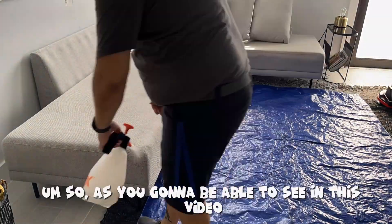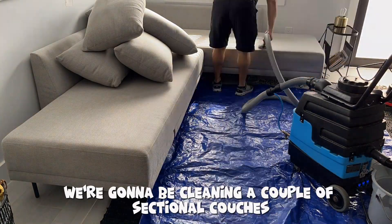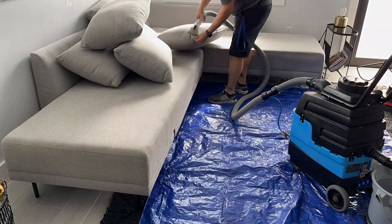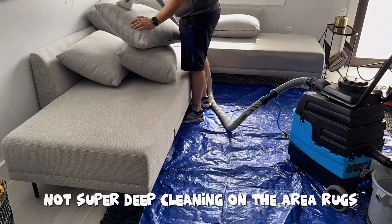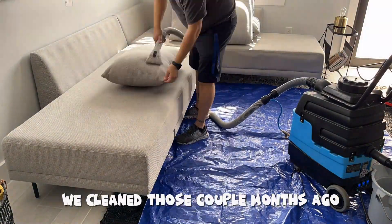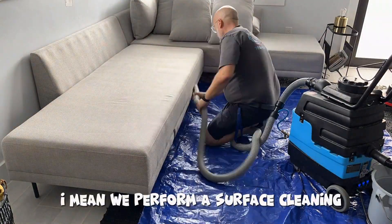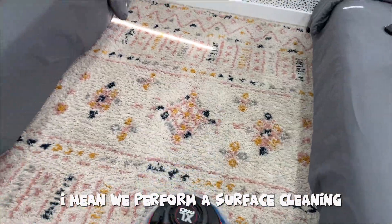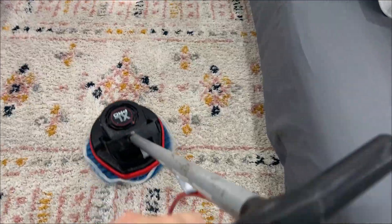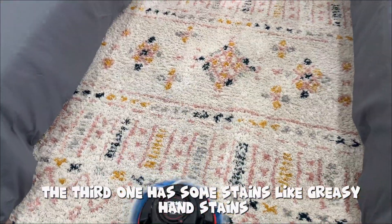As you're going to be able to see in this video, we're going to be cleaning a couple sections of couches and some area rugs — not super deep cleaning on the area rugs because they were in pretty good shape; we cleaned those a couple months ago, so we perform a surface cleaning. Also a couple of mattresses: two of them were in really good condition, but the third one has some stains — greasy hand stains.